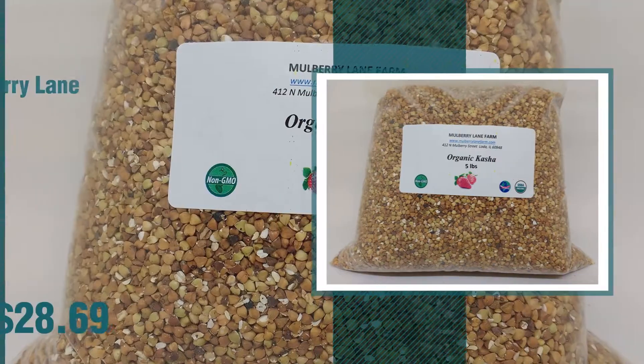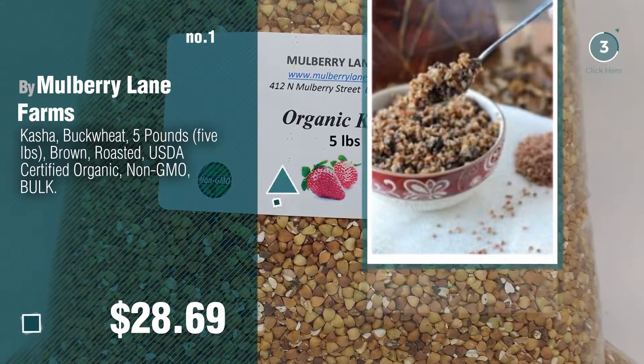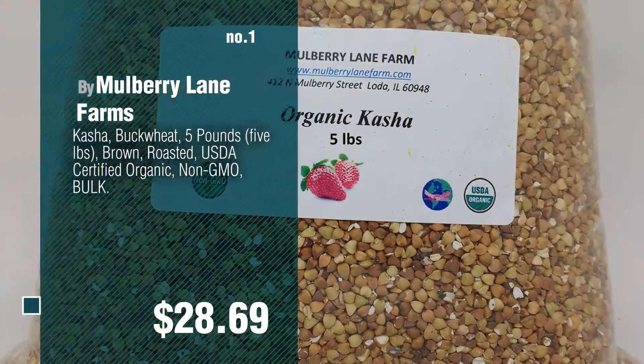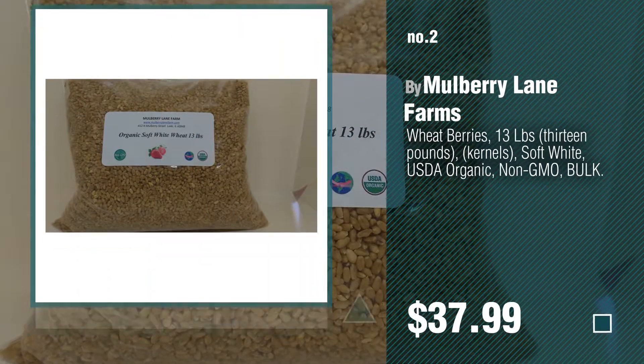Number 1, most popular by Mulberry Lane Farms. Watch this video and get inspired. Number 2, another great product by Mulberry Lane Farms.